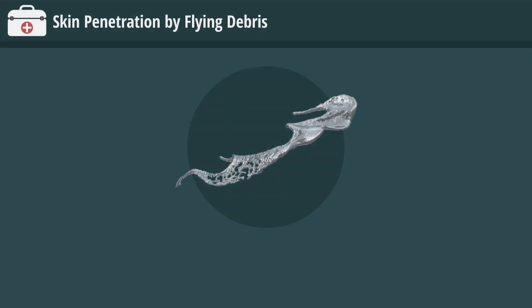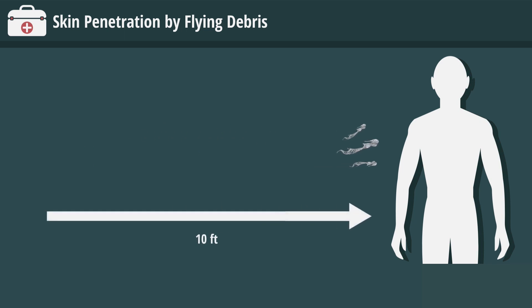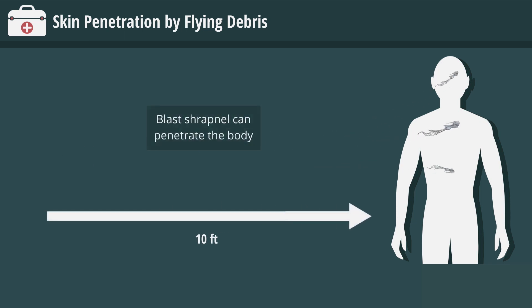During an ARC flash event, flying debris is also of great concern. ARCs spray droplets of molten metal at a high speed. Molten metal from an ARC can be propelled for distances up to 10 feet, and blast shrapnel can penetrate the body, causing devastating injuries.